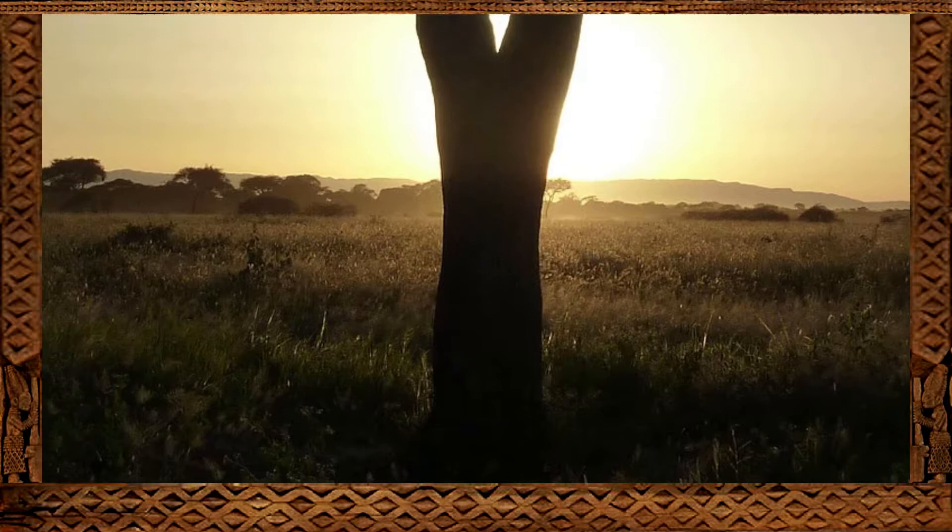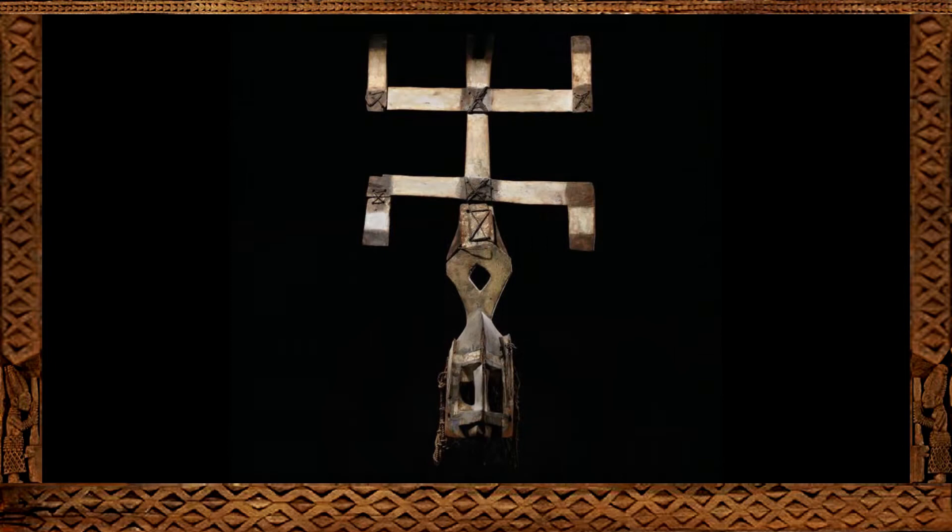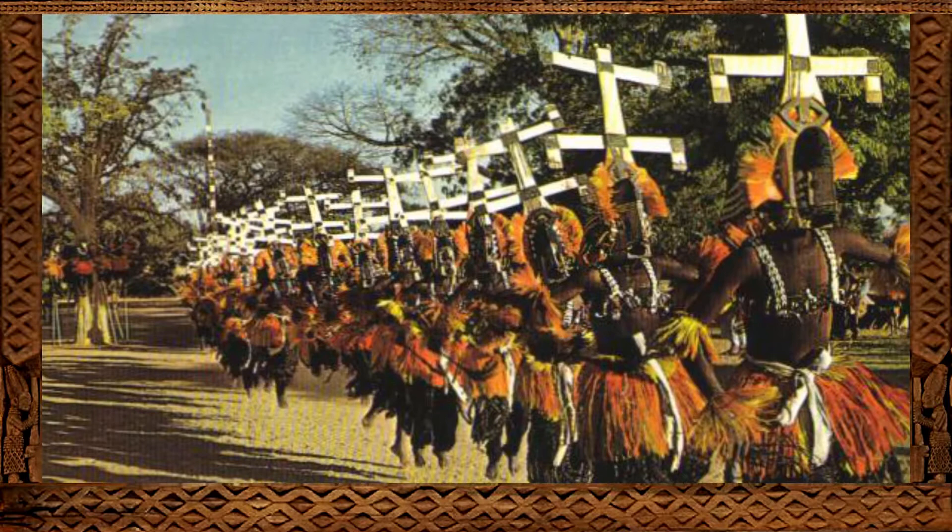Hello, my friends. Today I'm going to show you the oldest known wood carving in sub-Saharan Africa. But before we look at that ancient African wood sculpture, I believe it is important for us to understand the difference between the age of an African art object and the age of an African art tradition.